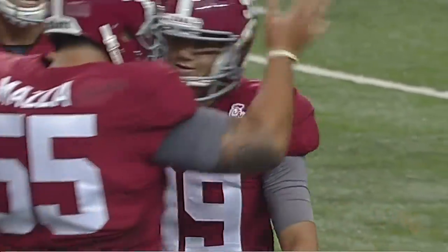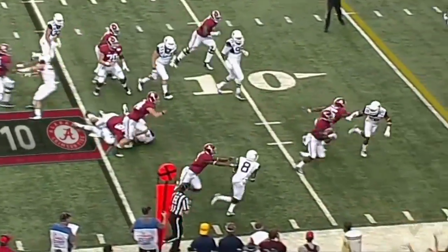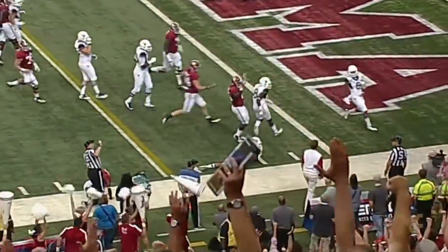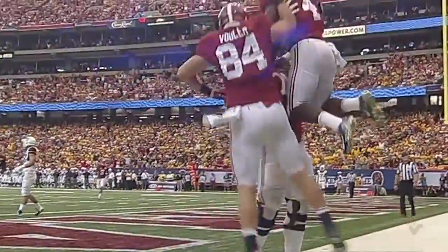Both teams score field goals. Out of the pistol formation they hand the ball off, and running room for Yeldon — he's inside the five, leaping toward the end zone, waiting for a signal — he's in! Touchdown, just like that.